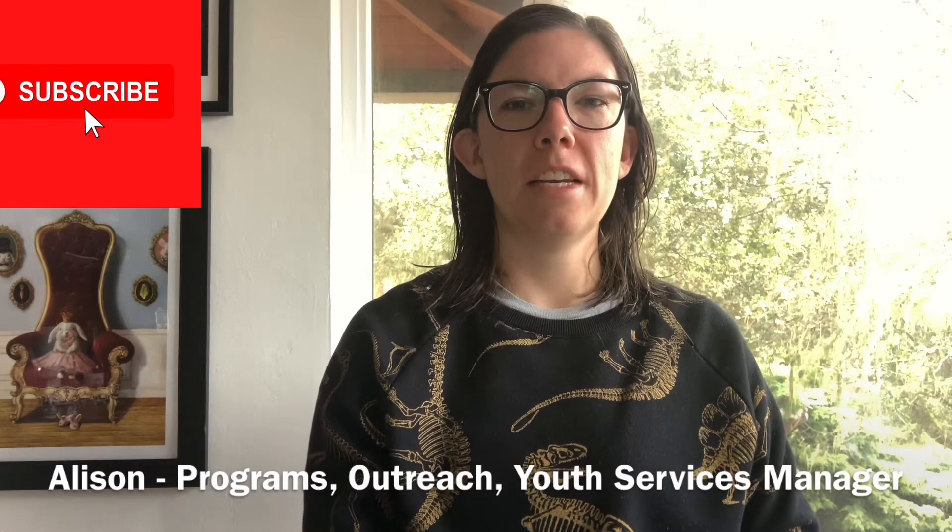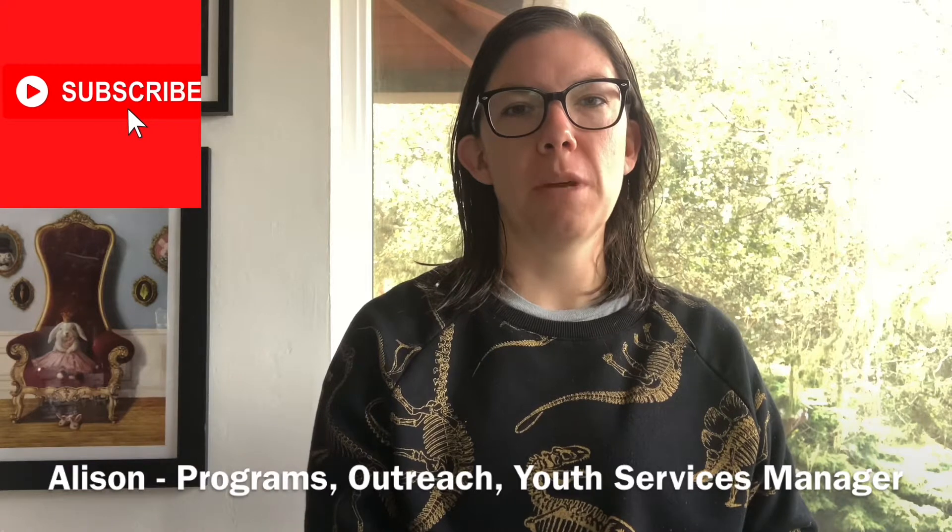Hi everybody! My name is Allison. I'm the Programs Outreach and Youth Services Manager here at Monterey County Free Libraries. Thank you for joining me today for another episode of Self-Care Sunday.